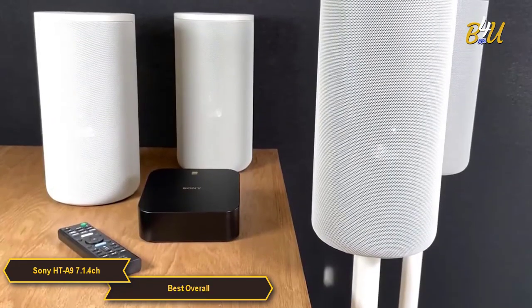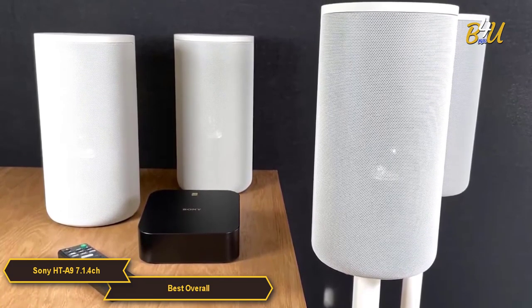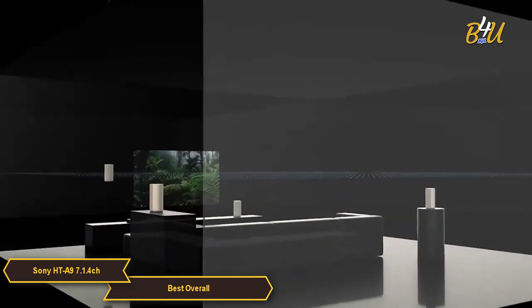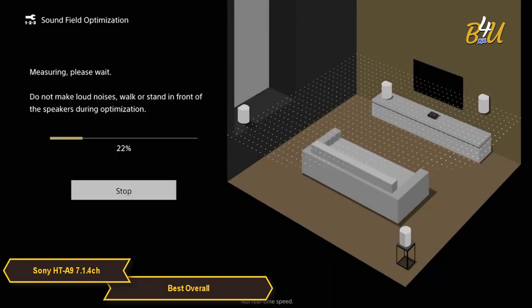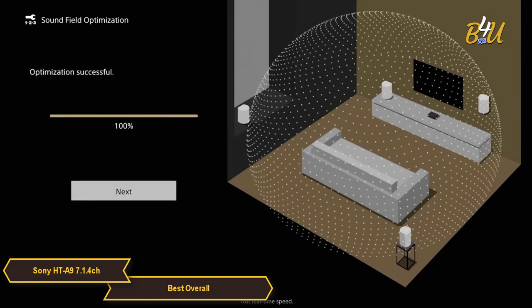The HT-A9 makes use of a sound field optimization system via the clear and easy setup menu on the TV. The HT-A9 home theater system intelligently measures the distance between speakers and the ceiling for a smart and easy setup. Sound field optimization allows you to have the speakers at different heights and distances, and will measure the position of each speaker to create the best sound for your room.